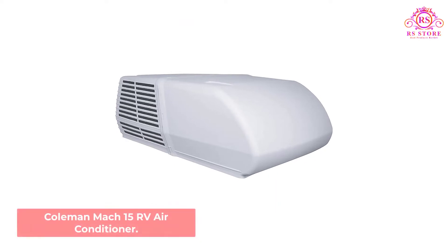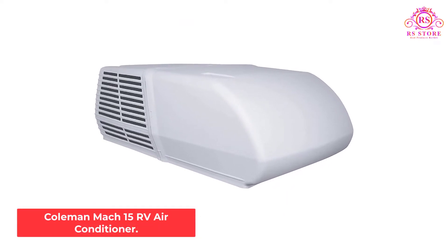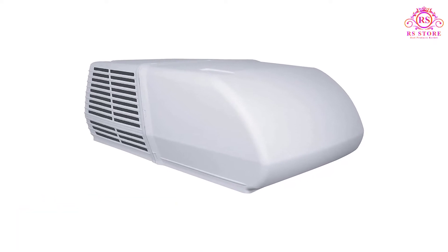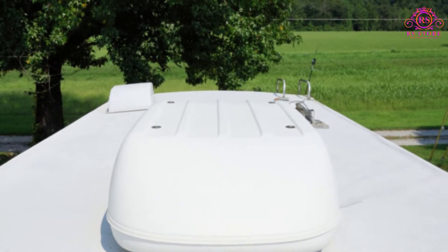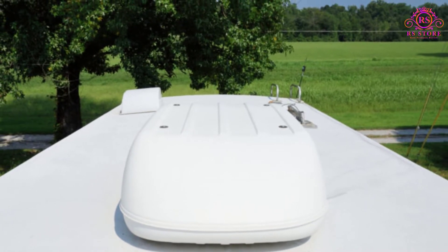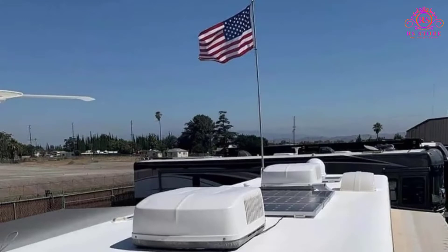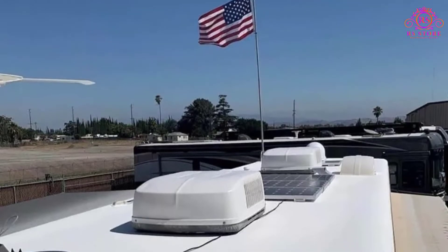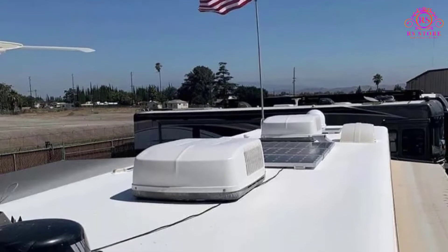Number 3: Coleman Mach 15 RV Air Conditioner. Coleman is, alongside Dometic, one of the two best RV air conditioner brands. Their Mach 15 model is generally considered one of the safest investments if you're looking for an AC unit for an RV. The same as the Dometic Brisk 2, the Coleman Mach 15, model 08-0080, provides the optimum 15,000 BTU of cooling effect.